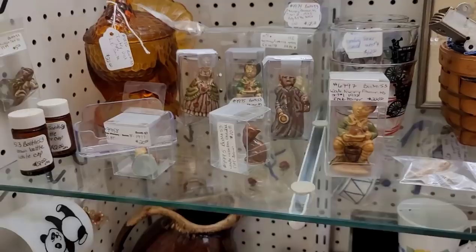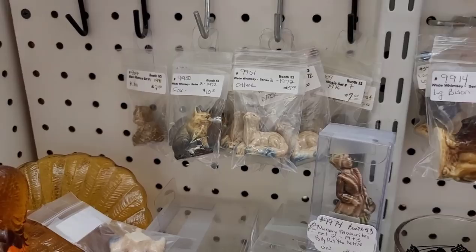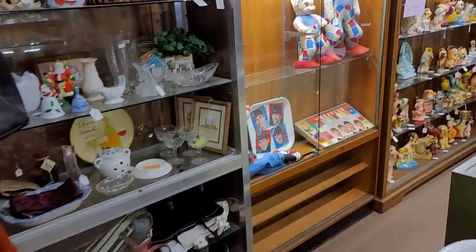We're creeping, we're lurking. Up next we do have some Wade Whimsies — these are the very desirable ones. I was hoping that they had the storybook line, but I did not see any, and that's unfortunate. These guys were definitely priced for collectors. I loved this fish at $6 — I was kind of tempted to pick it up for myself and put it into my little mermaid display, but I left it behind. I was trying to be good.